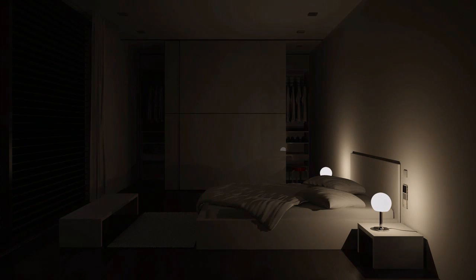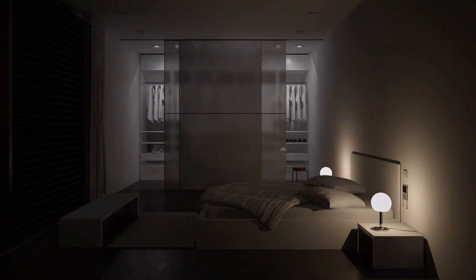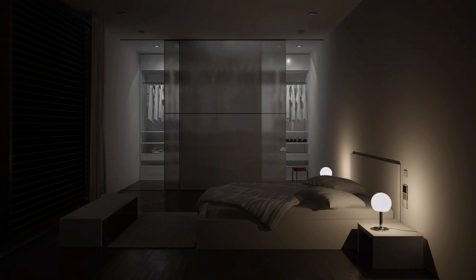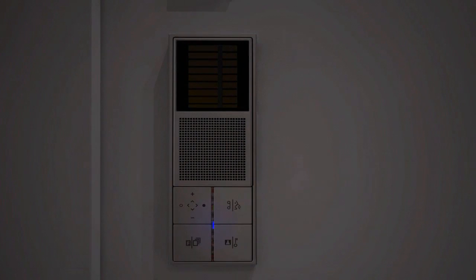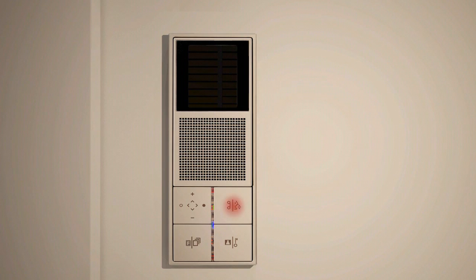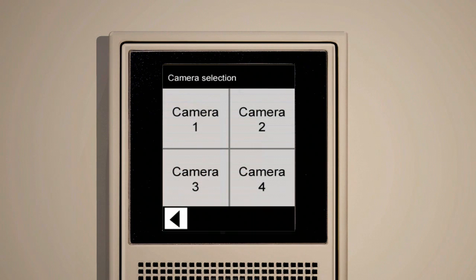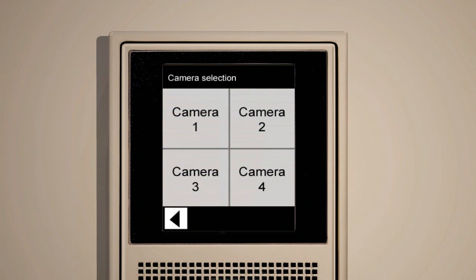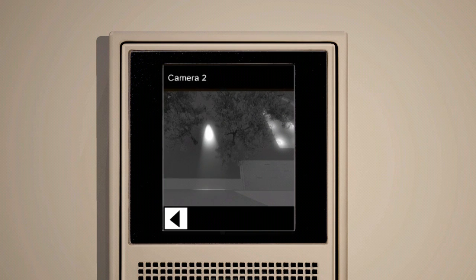Directly installed at the bed, the function button of the indoor station is assigned by default as a light button, immediately switching the room lighting on. Installed at the bedside table in the bedroom, the video indoor station carries out an important security function. By pressing the menu button, you access the camera selection and retrieve images around your house. If you detect danger, pressing the panic button is sufficient to trigger an alarm.